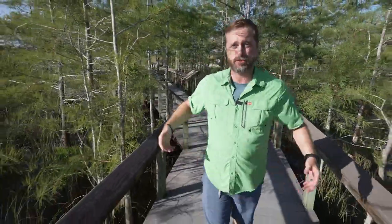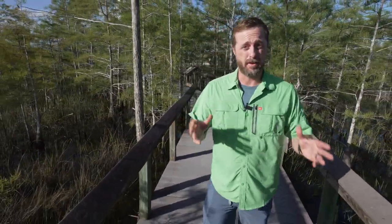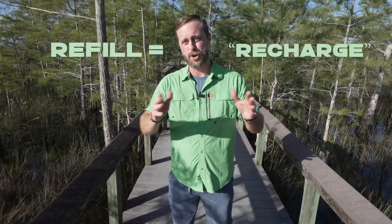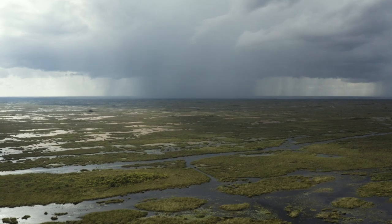We drill wells down into the ground to draw up that life-giving liquid, and today there are more than 20 million people living in Florida. That's a lot of straws in the milkshake. Since we're sucking up incredible amounts of water every day for our own benefit, it's important to understand how aquifers refill — or recharge. It starts with precipitation, where rain falls on the earth.